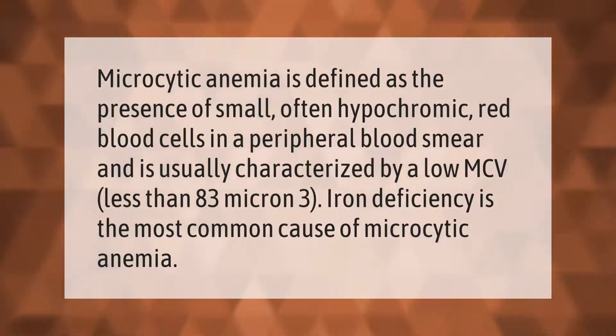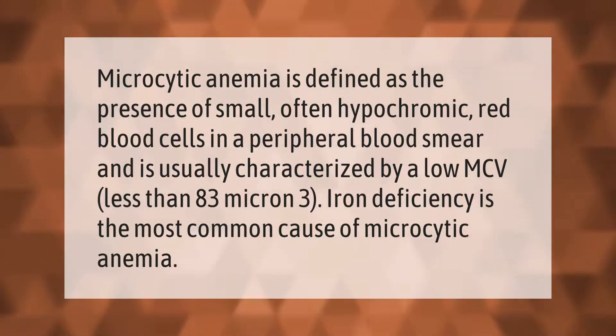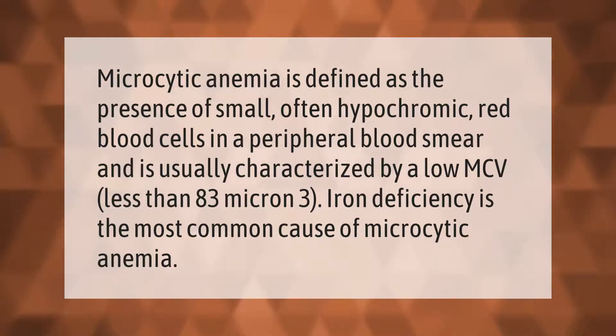Microcytic anemia is defined as the presence of small, often hypochromic red blood cells in a peripheral blood smear, and is usually characterized by a low MCV less than 83 micron³. Iron deficiency is the most common cause of microcytic anemia.